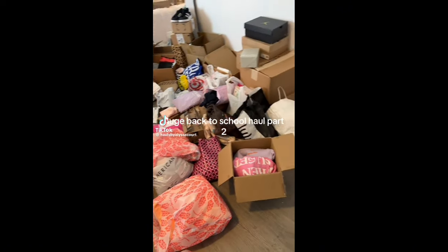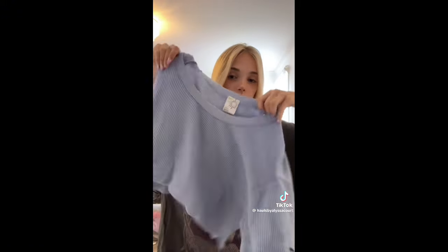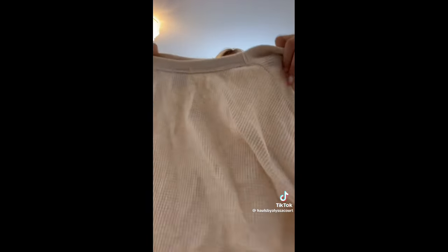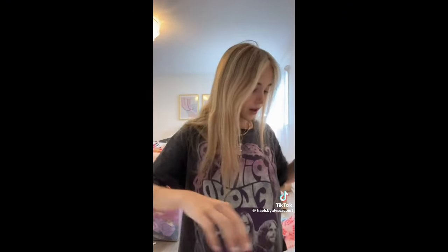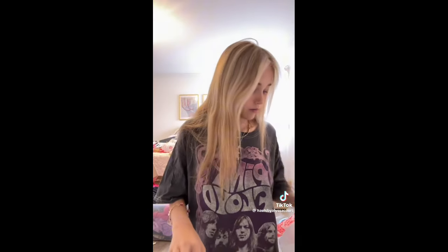Huge back to school haul part two! I changed because I was about to die of heat. Here's part two — this is American Eagle and Offline but I put it in the American Eagle bag. First I got these shorts — not really back to school — then this shirt, also not really back to school. Then I got this sweatshirt-type shirt which is back to school. I got this shirt and the same one in blue.